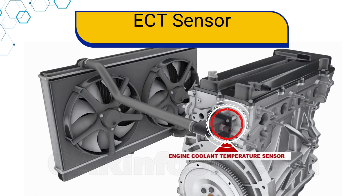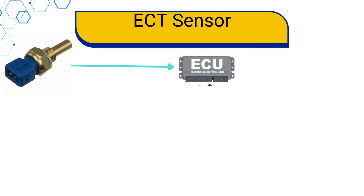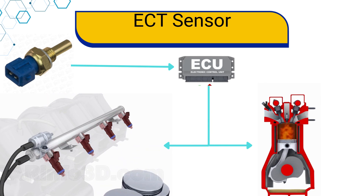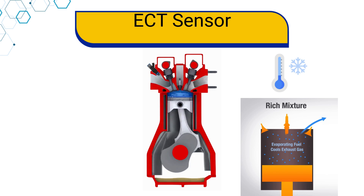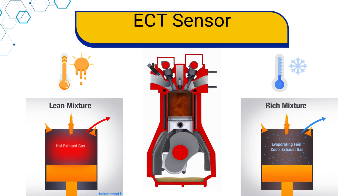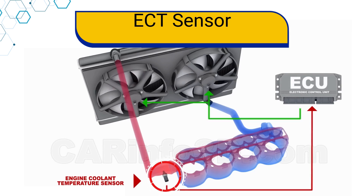Now let's talk about the third sensor: the engine coolant temperature sensor. The ECT sensor measures the temperature of the engine coolant in the cooling system. This information is crucial for determining whether to delay or advance the spark timing and to adjust the fuel injector opening time. When the engine is cold, the ECM adjusts the fuel mixture to be richer than normal to prevent stalling and stumbling. When the engine is warm, the ECM adjusts the fuel mixture to be leaner to maximize fuel economy and reduce exhaust emissions. The ECT sensor also controls the operation of the radiator fan. At high temperatures, the radiator fan runs at high speed to cool the engine and maintain optimal operating temperature.